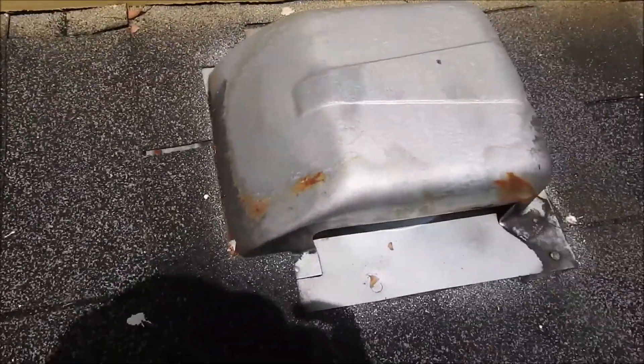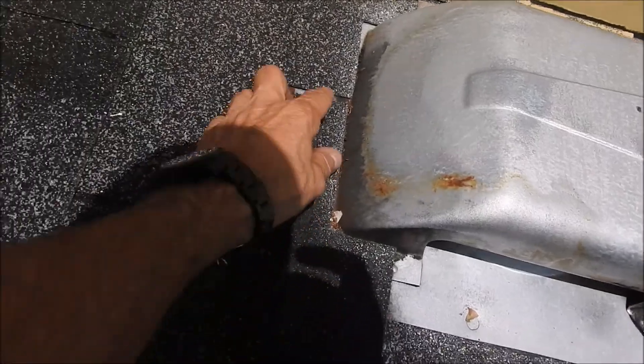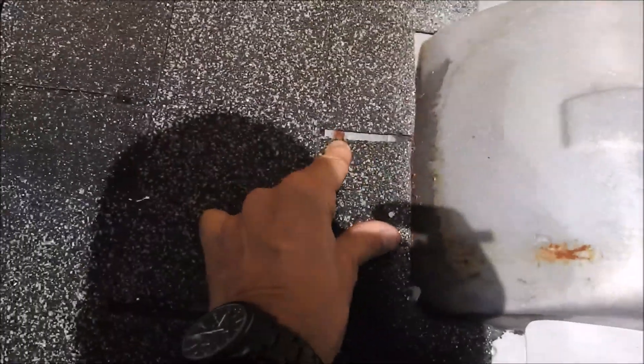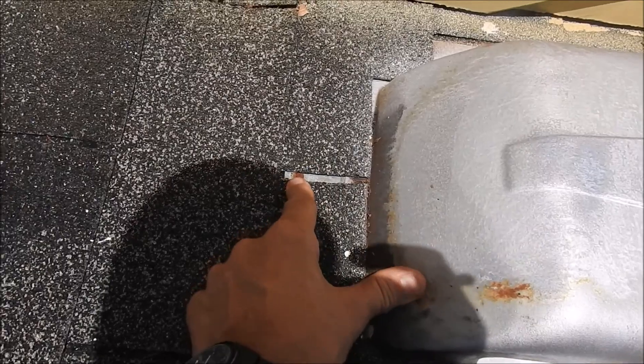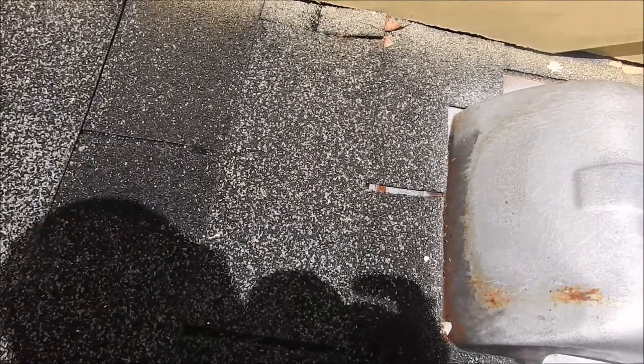Also, this vent here is — in fact, it is causing a leak down at the bottom, and probably straight down. You can see there's a nail exposed right here holding the vent flashing into place, so the water is just seeping right through the side of the nail and inside the home.